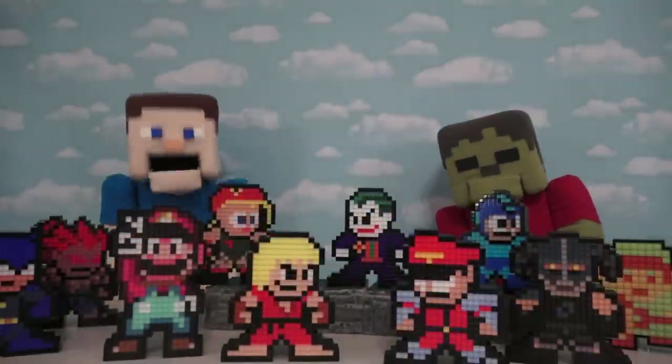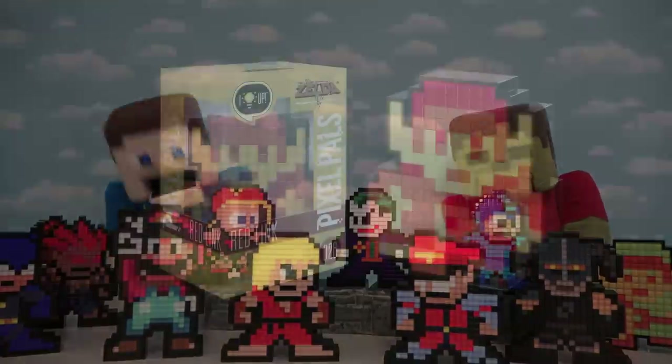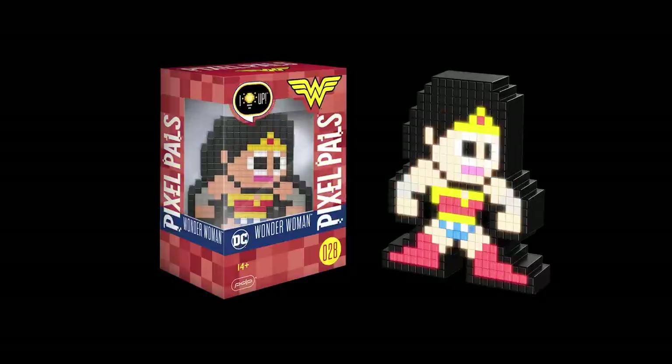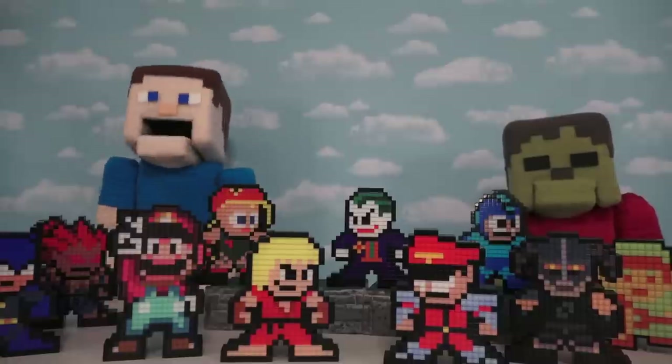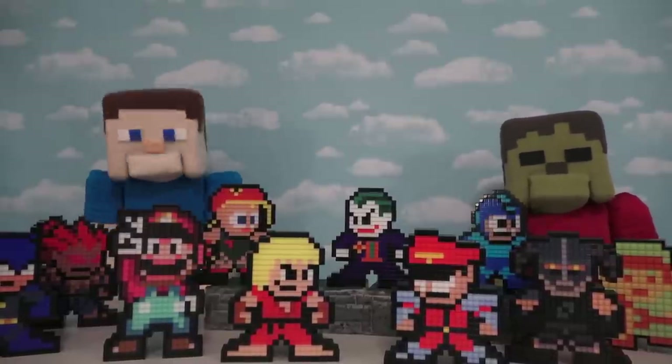With all these cool characters, you might be asking yourself — what's next for Pixel Pals? Well, they've got a lot of new characters coming up! Some of these include new superheroes like Superman, Wonder Woman, and The Flash! And the people over at Pixel Pals tell us that there are going to be all kinds of new characters coming in 2018 that we don't even know about, like exclusives and more!